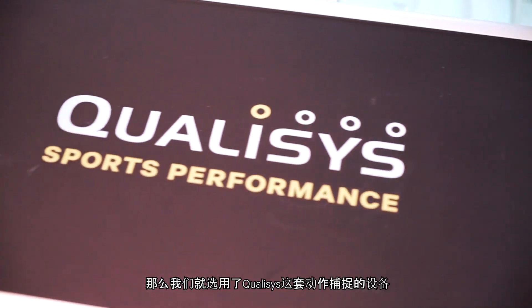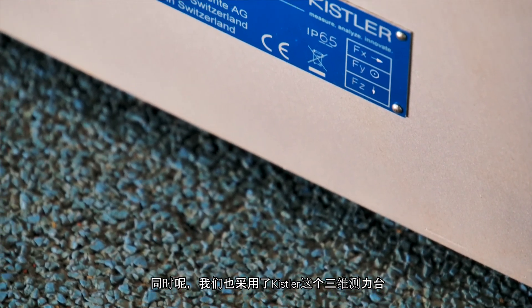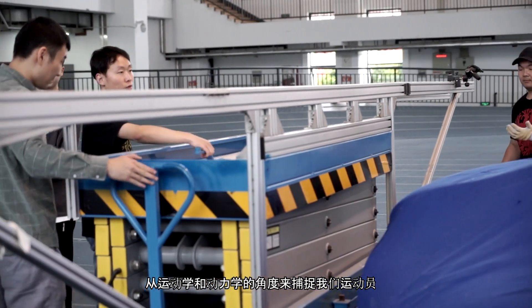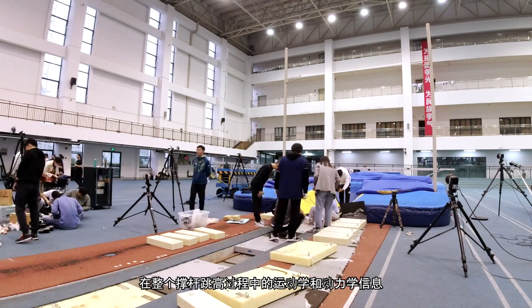We selected the Qualisys motion capture system and Kistler force plates to capture the kinematic and kinetic data of our athletes during the whole range of the full vault movement.